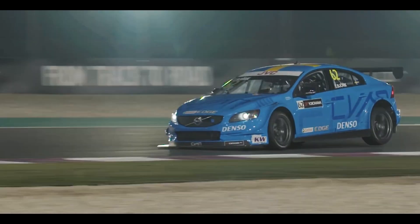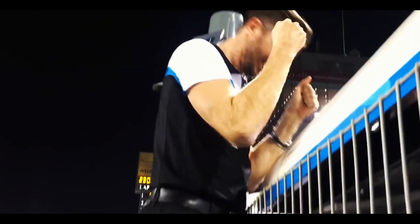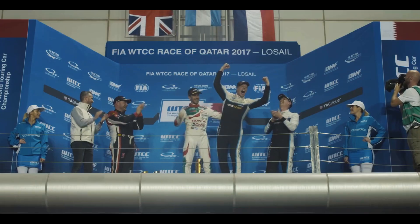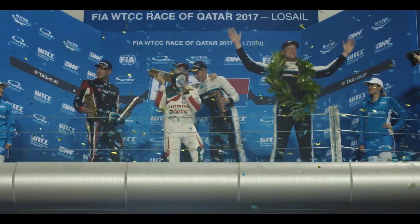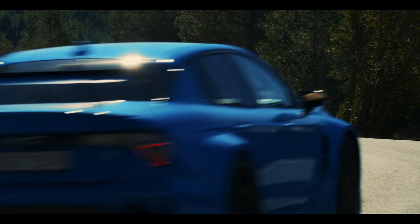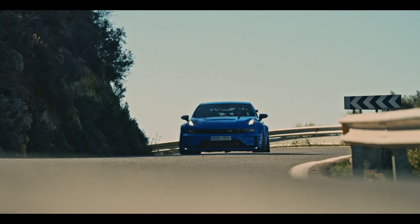Straight after we captured the 2017 World Championship, in parallel with the TCR race engine we started looking at pushing the Drivee engine to the limit in the 0.3 concept car, developing 528 horsepower for the concept car that we broke the Nürburgring record with.